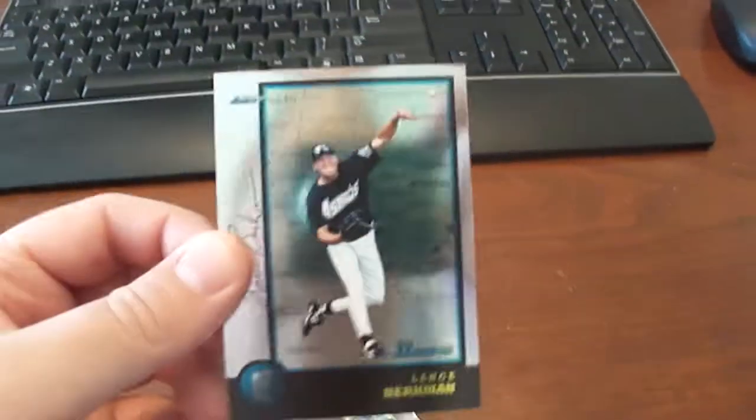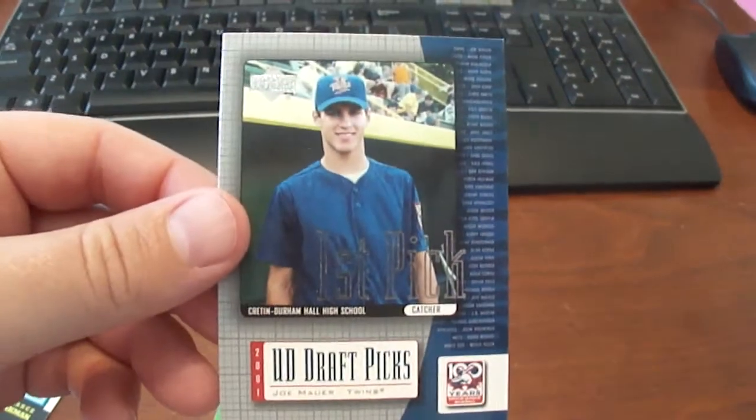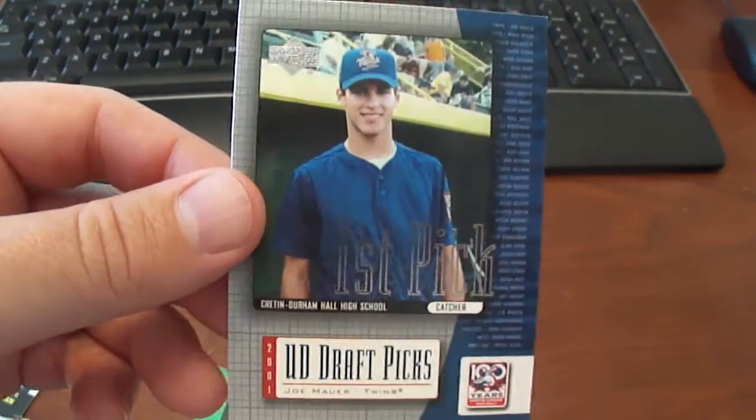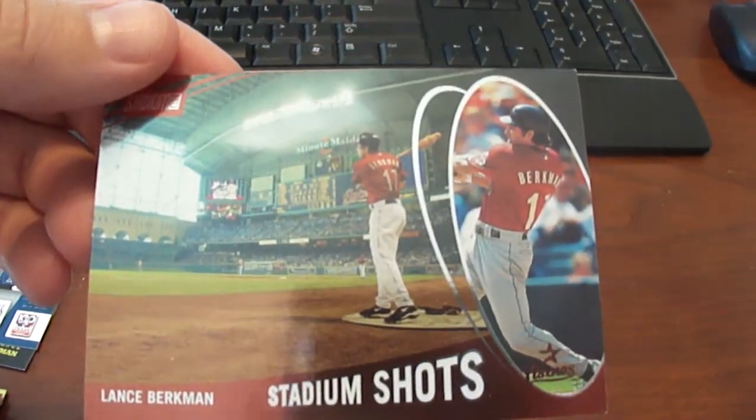Here I got a 1998 Bowman International Lance Berkman, a 2001 Upper Deck Miners Centennial Joe Mauer card, and a 2003 Stadium Club Stadium Shots Lance Berkman.